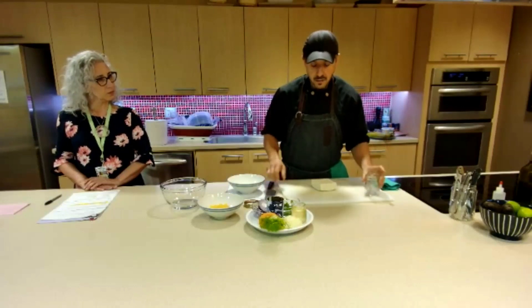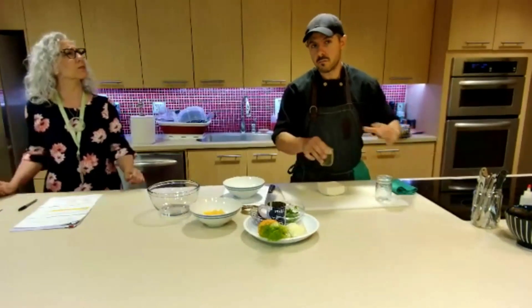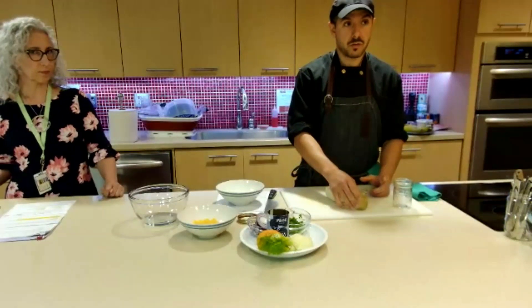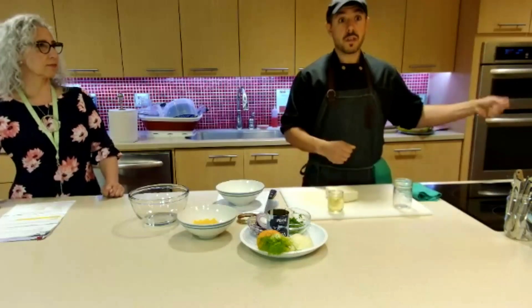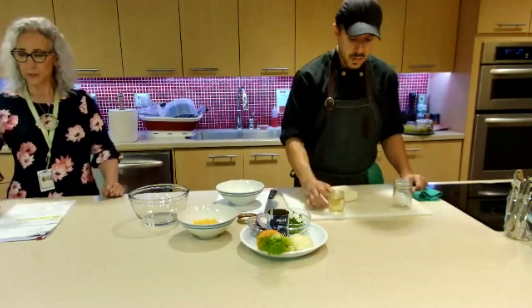For the brine, what I like to do is one part hot water, one part vinegar — you can use white wine vinegar, white vinegar, rice wine vinegar, whatever you want — and about a tablespoon of salt. It's easier if you dissolve the salt in warm water, stir it through, and you're good to go.